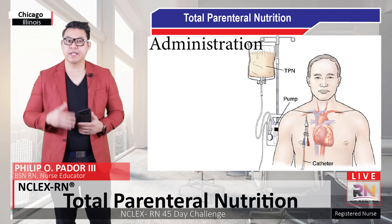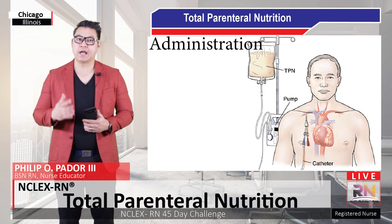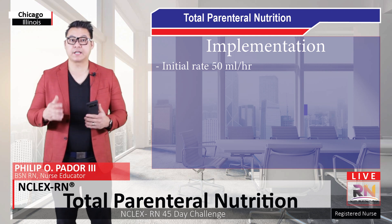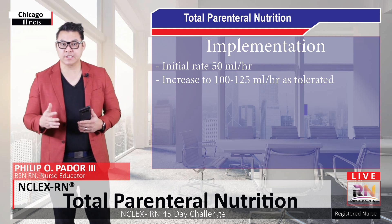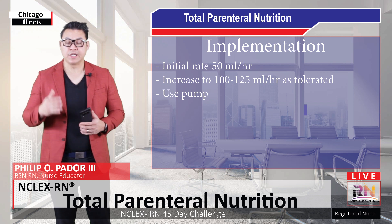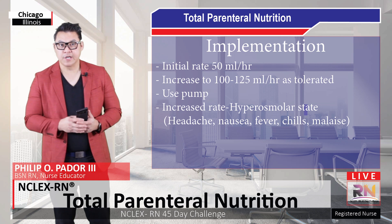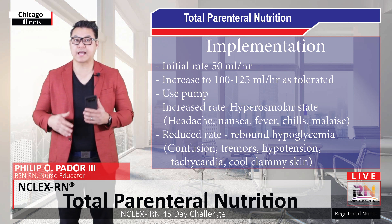The picture on the screen illustrates parenteral nutrition given through the central route into the subclavian vein. The initial rate of infusion should be 50 milliliters per hour, then gradually increased to 100 to 125 milliliters per hour as the client's fluid and electrolyte tolerance permits. It is important to always use a pump at a constant rate to prevent abrupt changes. An increased rate will result in hyperglycemia, and the client will experience headache, nausea, fever, chills, and malaise. A slower rate will drop blood sugar and result in rebound hypoglycemia.